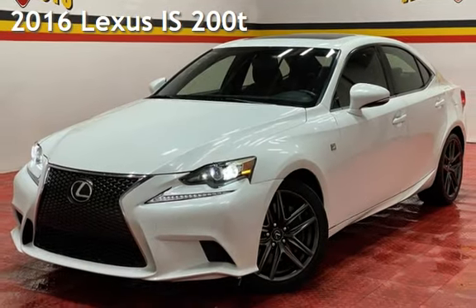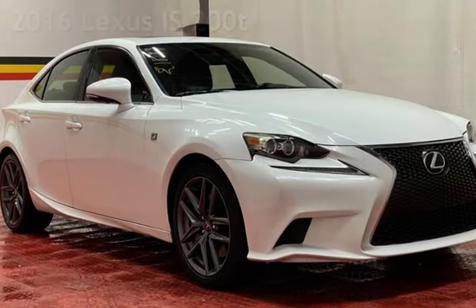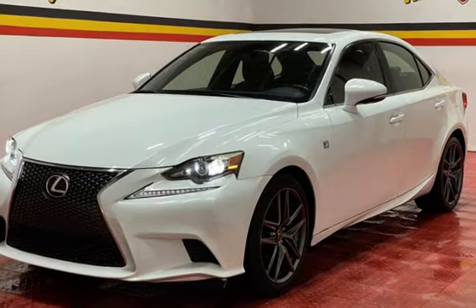Presenting a pre-owned 2016 Lexus IS. This four-door sedan has a four-cylinder, 2.0-liter i4 engine, with rear-wheel drive and an automatic transmission.